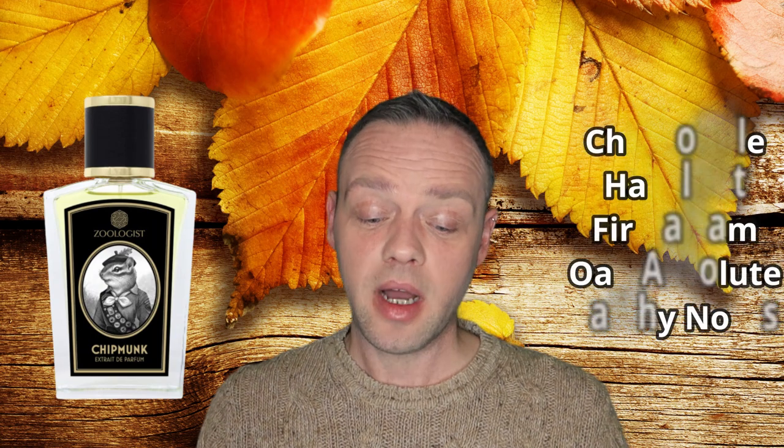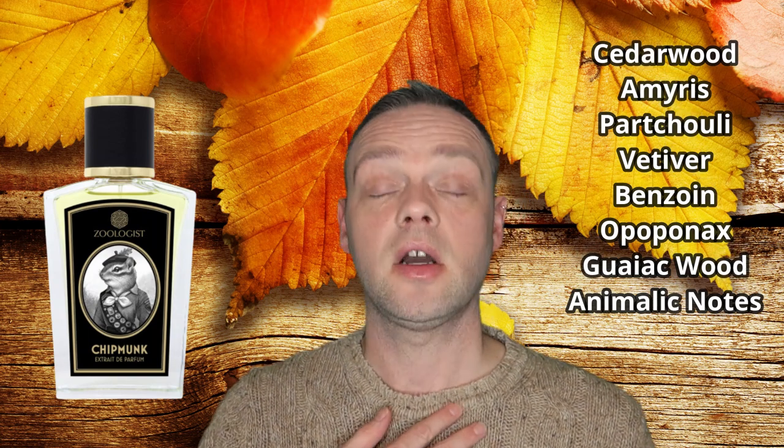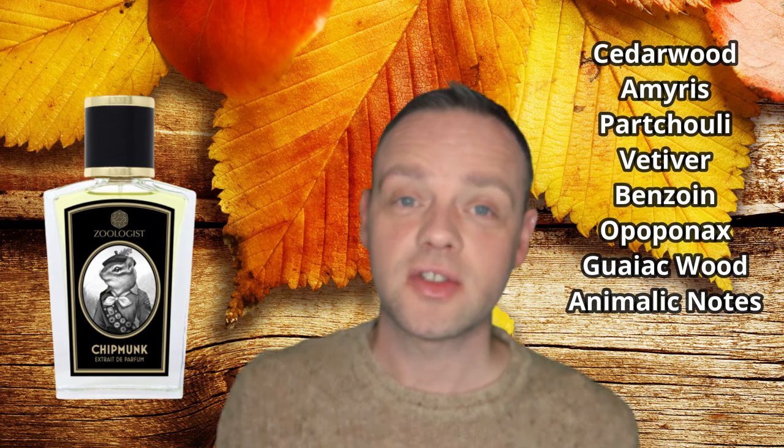The heart notes are Chamomile, Hazelnut, Fir Balsam Absolute, Oak Absolute, and Earthy notes. The base notes are Cedarwood, Amaris, Patchouli, Vetiver, Benzoin, Apopinac, Gaiacwood, and Animalic notes. Please note: Zoologist do not use real animalic notes in their perfumes.